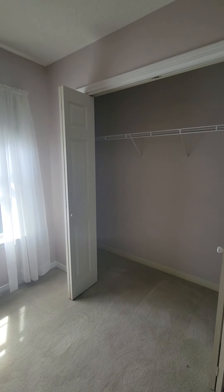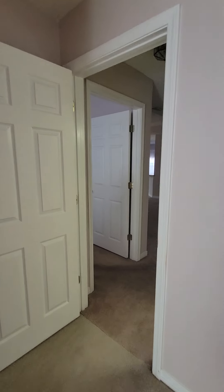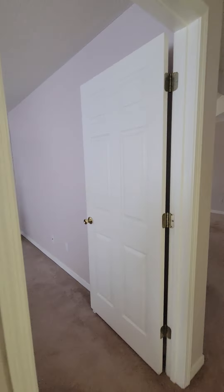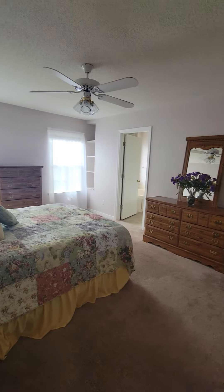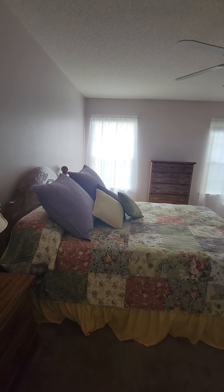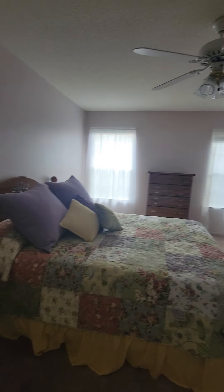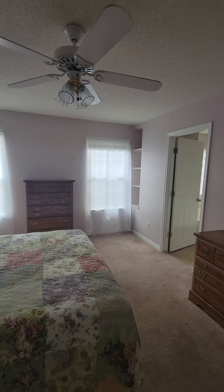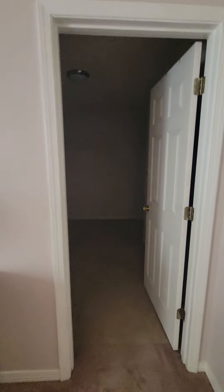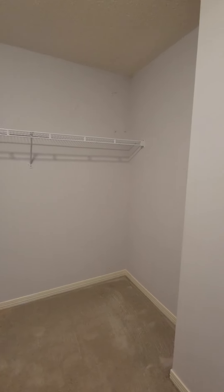The closet here, and then through this door it's going to be your master. Looks like this is probably a queen or a full, so I would say it's a good size. You could probably fit a king in here pretty nicely. You've got some built-in shelves over there in the corner and a huge walk-in closet. Lots of space in here.